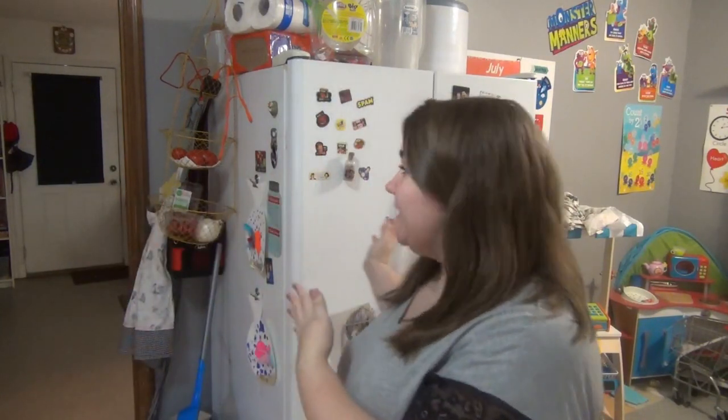Hey guys, welcome back to my channel. Today I'm here to share a 'what's in my fridge' video. I got this idea from Brittany over at the Coco channel — she did one about a month or two ago. I wrote it down because I thought it was really fun. I'm super nosy; I like to see what people have in their fridges, which is part of why I watch grocery hauls.